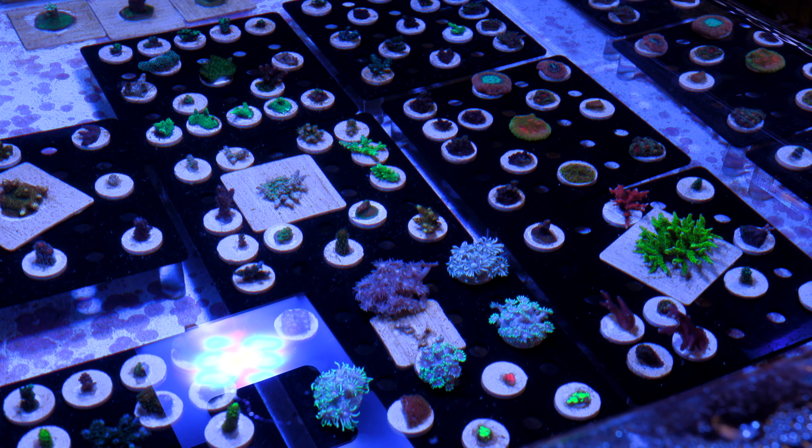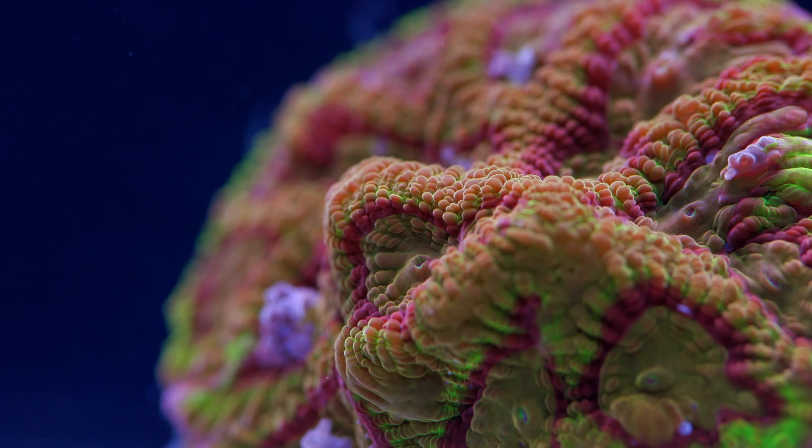Once we got this guy into quarantine in the new building, the improved water chemistry made a world of difference. It regained its stellar color and it's probably tripled in size since then. It's got a little bit of time left in quarantine but once it settles into its new home in the grow-out tanks, I'm excited about getting it fragged up and offered for sale.